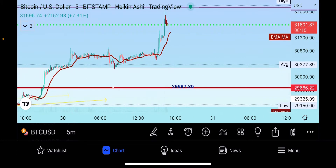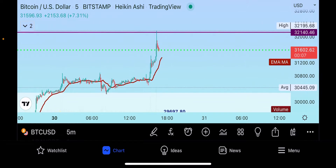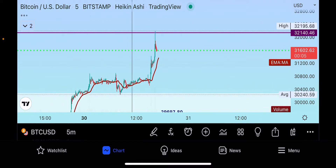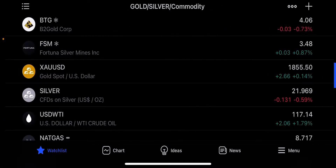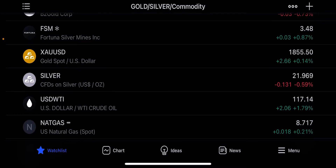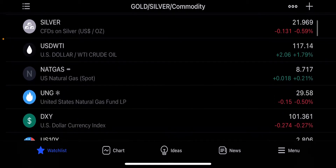If we zoom into the local time frame you can see we're consolidating now. We need to see if this is a consolidation for another leg up in the bull run as the futures market opens up in about an hour and fifteen minutes, or if this is going to be the local top and we're going to get bearish as the weekly candle opens up.